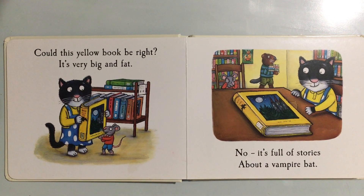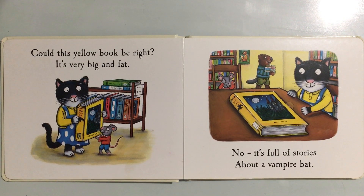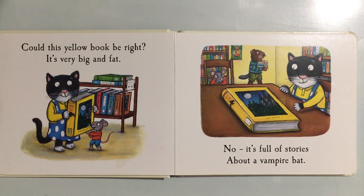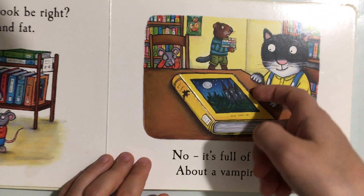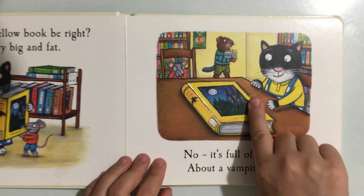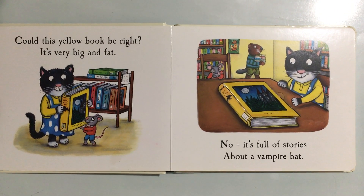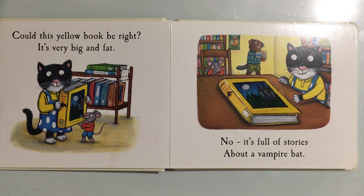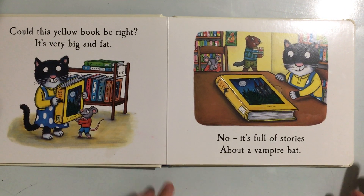Could this yellow book be right? It's very big and fat. No, it's not — it's full of stories about a vampire bat.